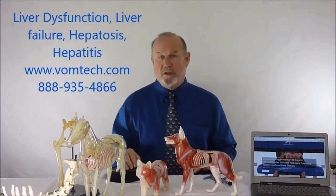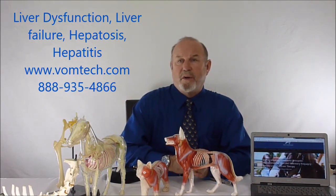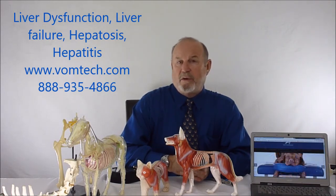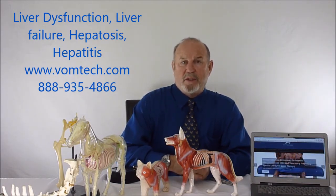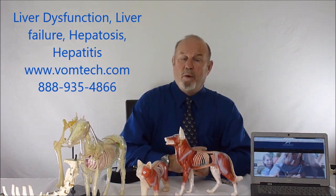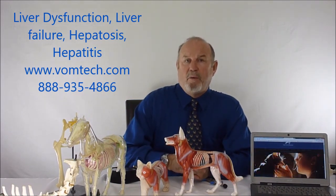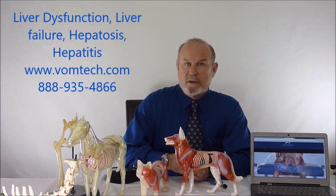Usually what happens is the liver enzymes are elevated on blood tests, and they will in fact go down within the next two to three weeks. Very commonly we will wait for three weeks before we re-evaluate liver enzymes. As long as the animal is not getting more jaundiced and going further downhill, we're probably solving the problem. We have a tendency to treat all of our liver cases with the frequency-specific laser therapy and somatovisceral therapy. We delineate those methodologies on the vomtech.com website, and I encourage you to go to that site for more information on how we take care of chronic and acute liver failure, liver dysfunction, and hepatitis. Thank you and have a great day.